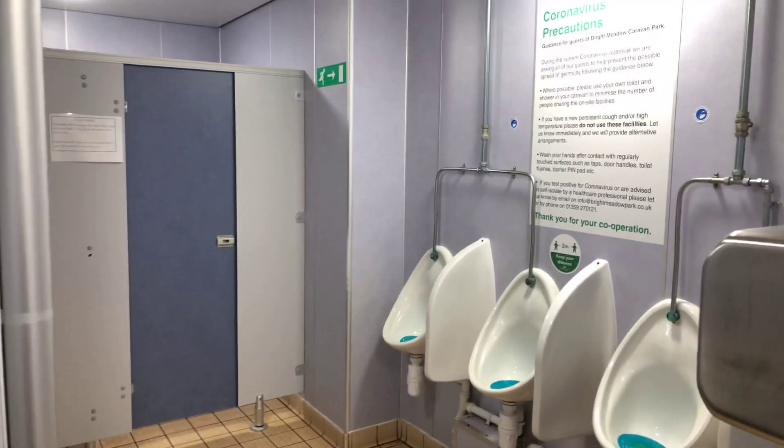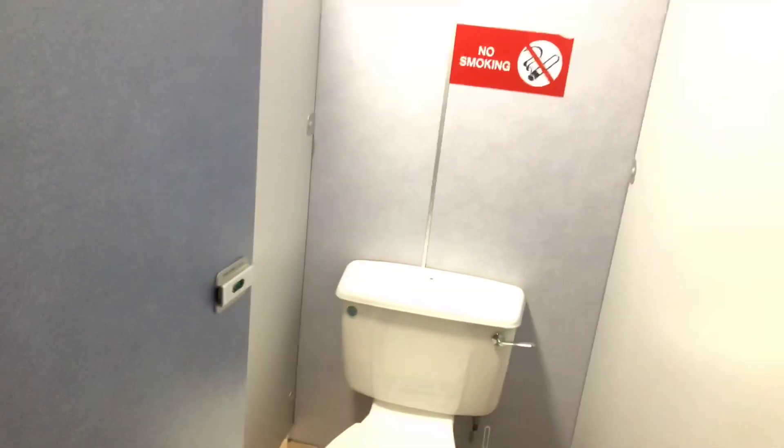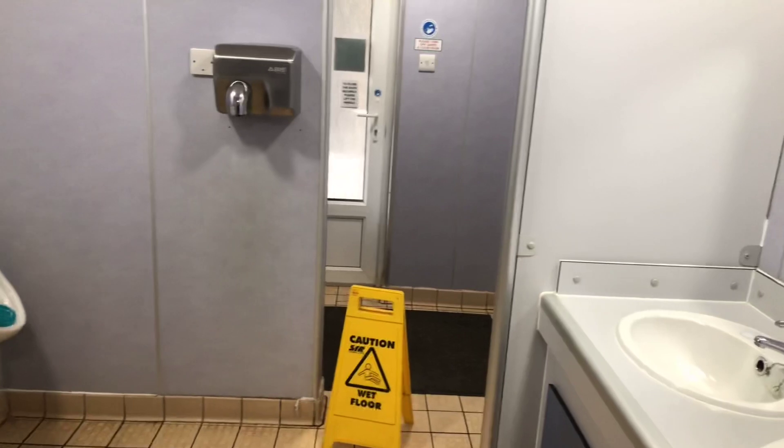We'll just start off in the gents facilities — immaculate. You can't say any more really. Everything is clean, spotless, well looked after. 10 out of 10 guys, you do a good job and you make sure that everybody's looked after when on site. Absolutely brilliant — thank you very much. I'm sure everybody who stays here appreciates all that hard work. Here we are in the showers — a few shower cubicles, good size. You've got a stool, plenty of room to undress and dry yourself. Three shower cubicles in the gents. Pristine and really, really pucker, I think is the word. 10 out of 10 for that — I'm impressed.